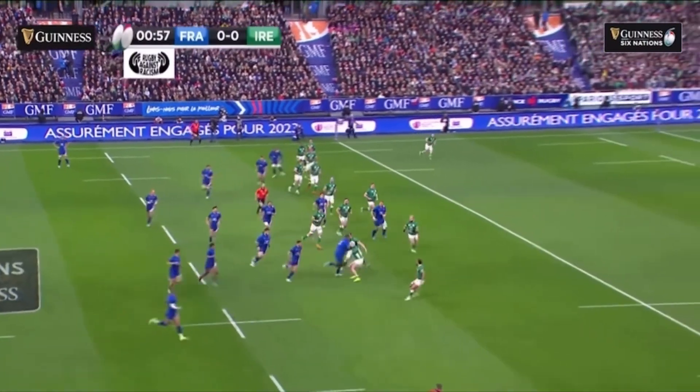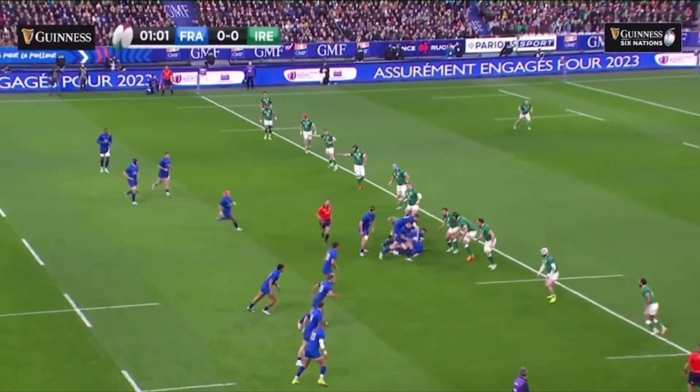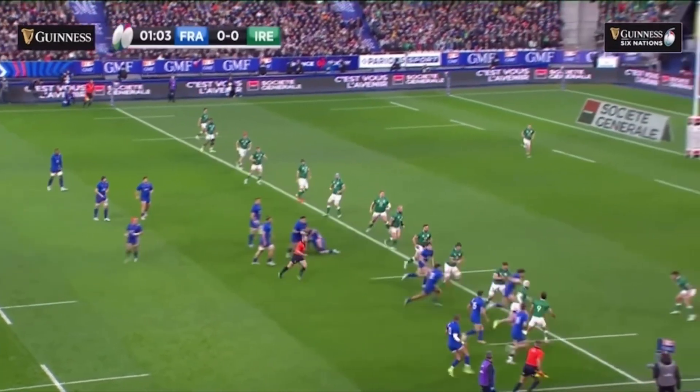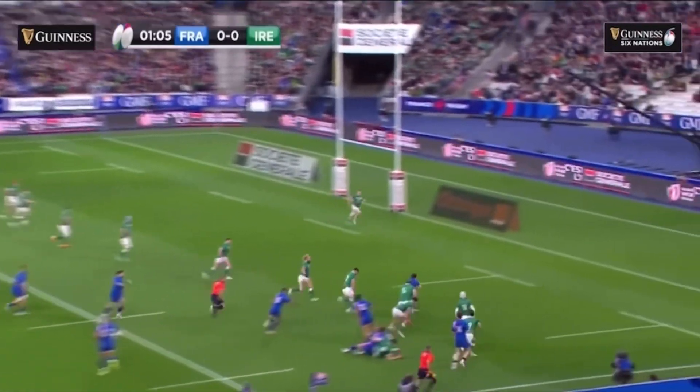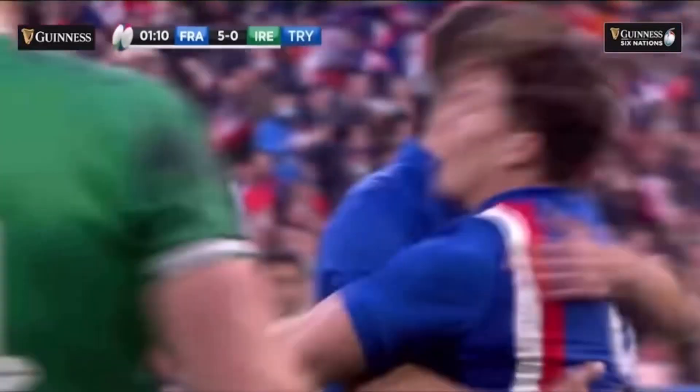This weekend is a big game between Ireland and France, and this is a potential Six Nations game-winner like it was last year. For the first time, the number one and two rugby teams in the men's world ranking will meet in the Six Nations. However, tactically, they are very different.